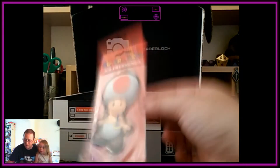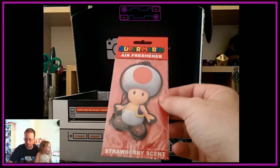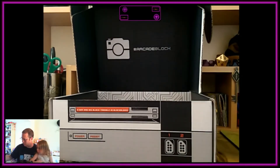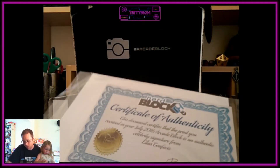We have a couple of other things — we have an air freshener. I like these little things that they put in the Arcade Block, they're different. It's a strawberry-scented air freshener shaped like a floppy disk. That will go in the car nicely.